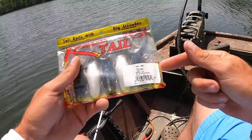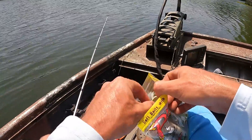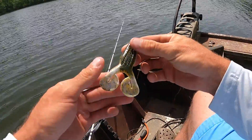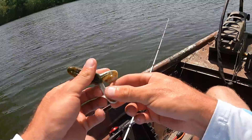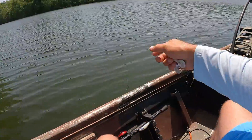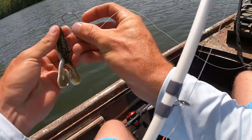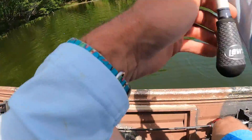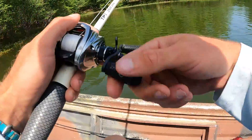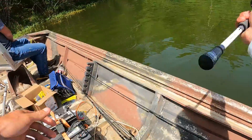I wanted to go ahead and use the green pumpkin pearl — I was using the regular green pumpkin, but I'm trying to catch a fish off virtually every color we have. These look really good. I'm a big-time coffee drinker, so anything infused with coffee scent I like. Oh — that was one! It missed it. Well, one hit right there; I can skip it up under here too.